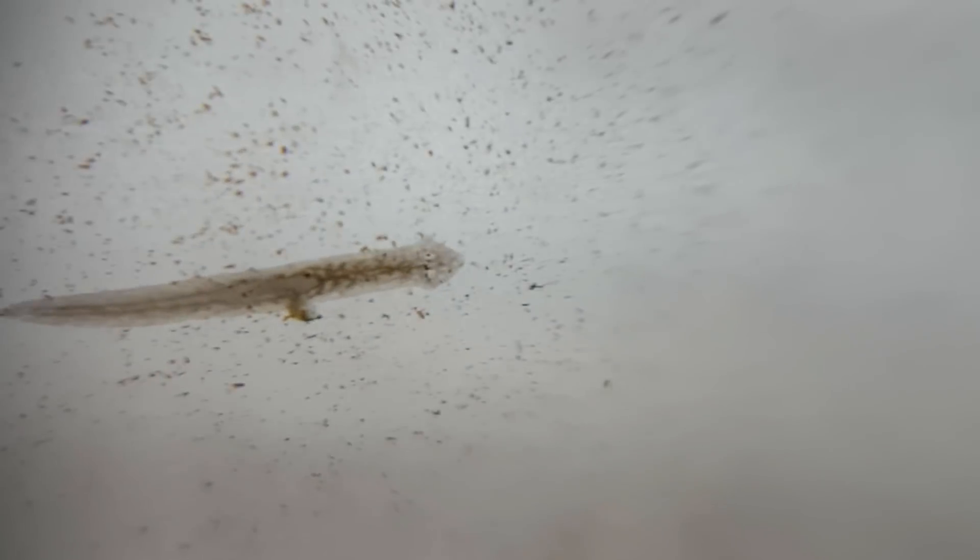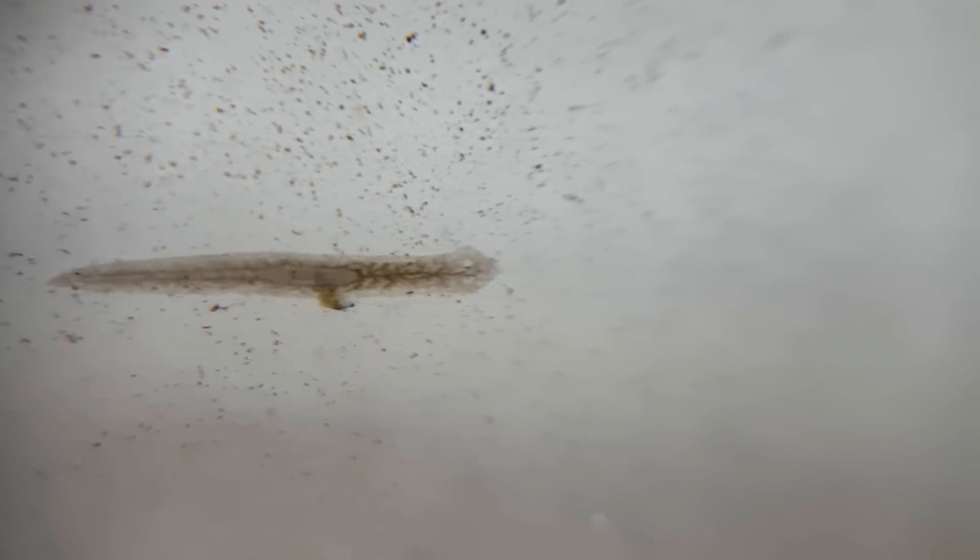Very little is known about the benefits this has for the planaria. It is uncertain if the planaria receives some kind of payment for the service it is providing. If the planaria receives nothing, this could be considered as parasitism.